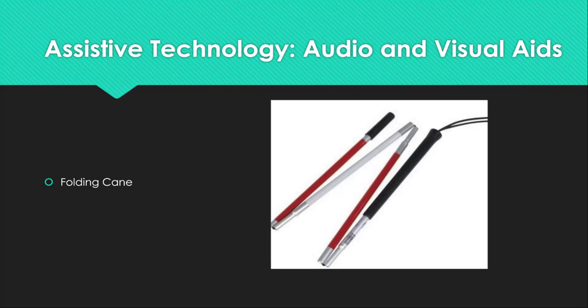Next is the folding cane for individuals with low vision or who are blind. It can be used for individuals with visual impairments to assist them in navigating their surroundings. The cost of these folding canes is between $15 and $30 and they are found at most major retailers or home medical supply stores.